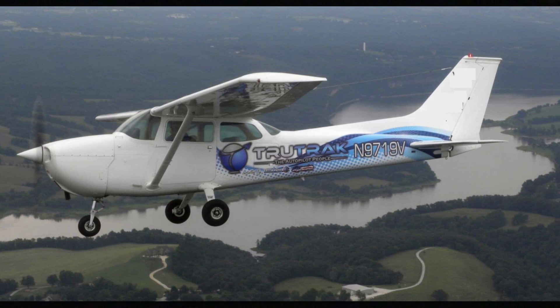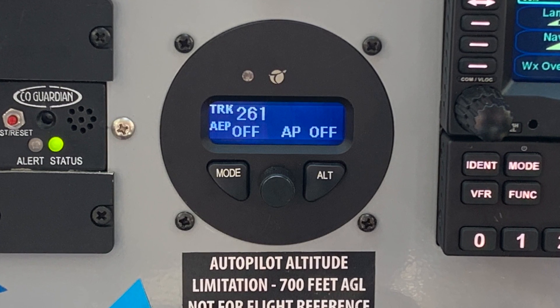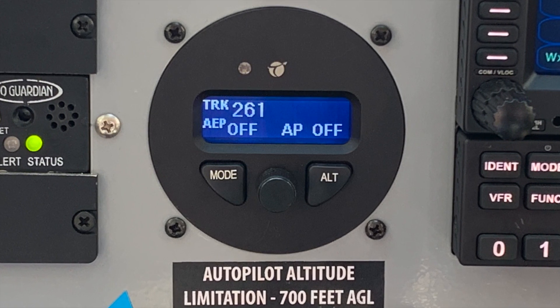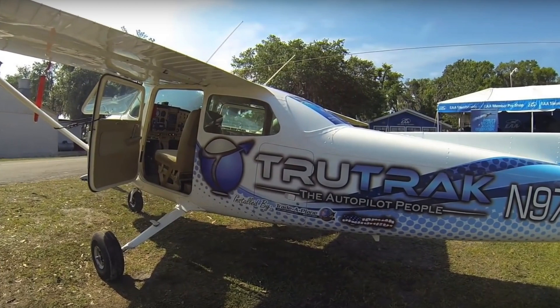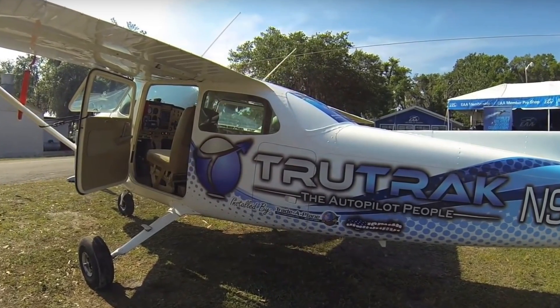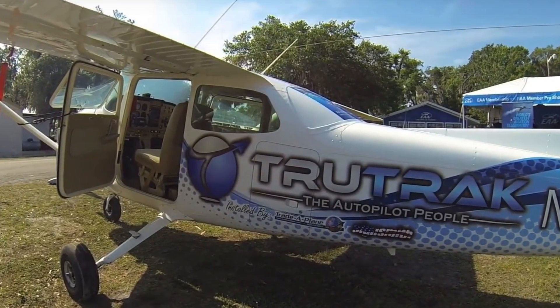This is Larry Anguasano for Aviation Consumer Magazine. A couple years ago, experimental autopilot manufacturer TrueTrak set out to provide an affordable retrofit autopilot for certified aircraft with a vision system, and has since earned STC for that autopilot in Cessna 172s and some other models. To find out how that list has expanded to date, I caught up with TrueTrak's Andrew Barker at Sun & Fun 2019 in Lakeland, Florida.